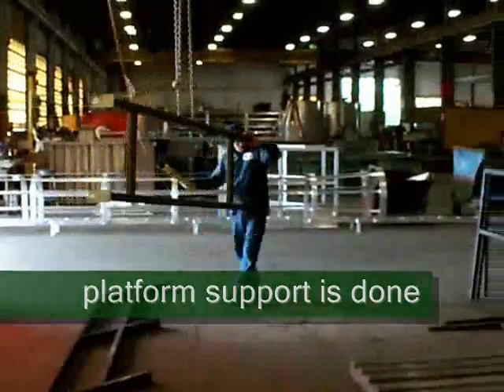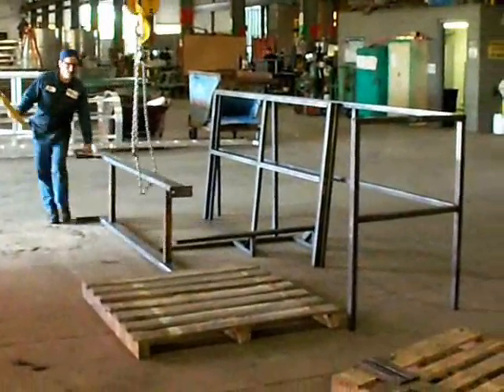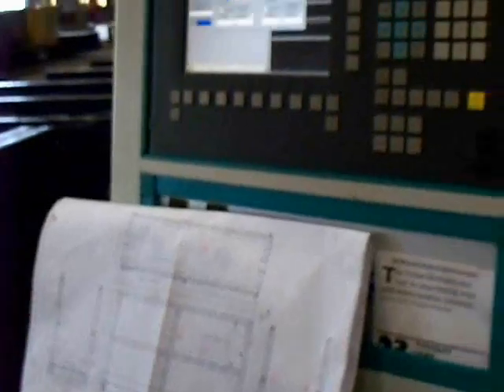This is part of the support structure that will hold up the platform. In this case, our customer was very concerned because they already had one fall with injury, so they needed to not only bring it up to code but actually improve the usability of the equipment.